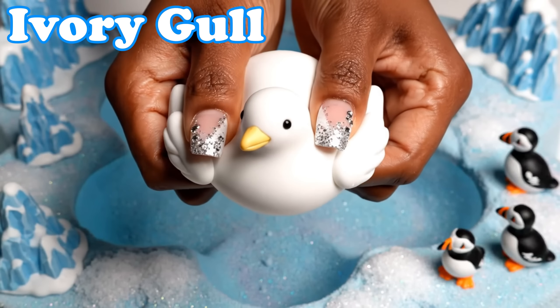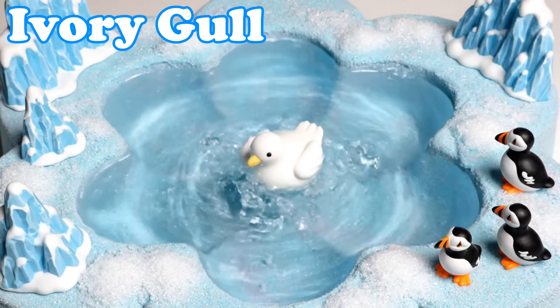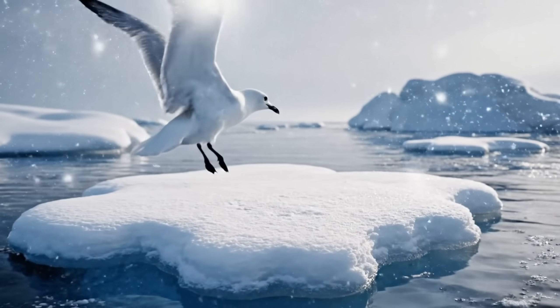Ivory Gull. Ivory gulls are bright white birds. They soar above cold oceans looking for food.